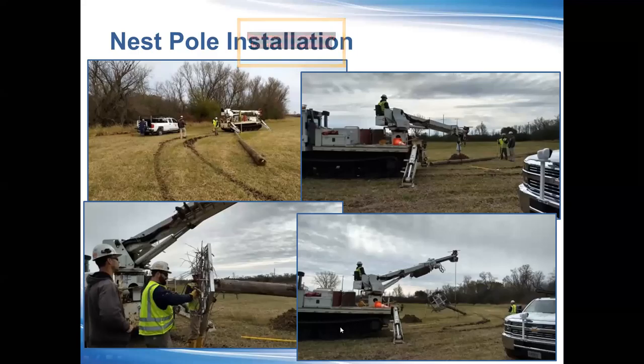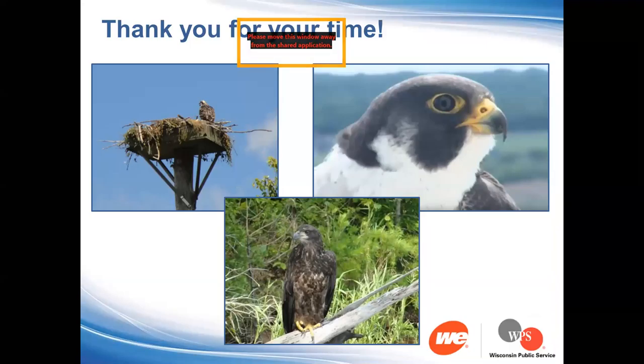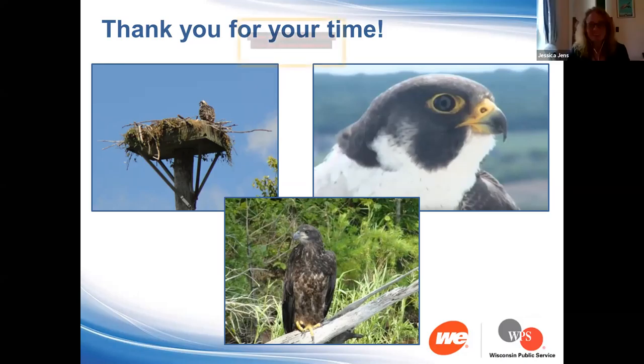Here are shots of the actual pole installation process. We use a private pole setter on tracks to minimize rutting in the ground, or bucket trucks in dry or frozen conditions. Here are shots of different habitat types and scenes with crews where we were able to get in and install the platforms.